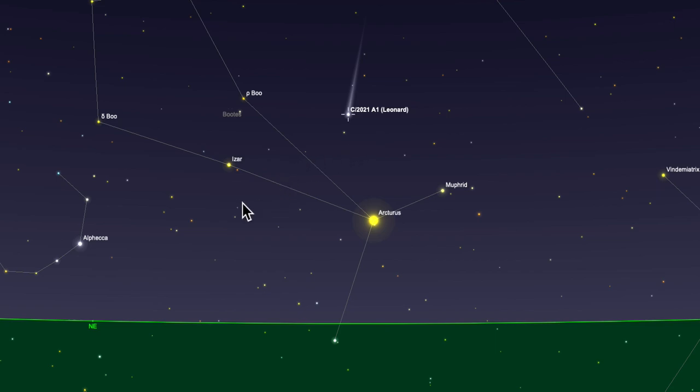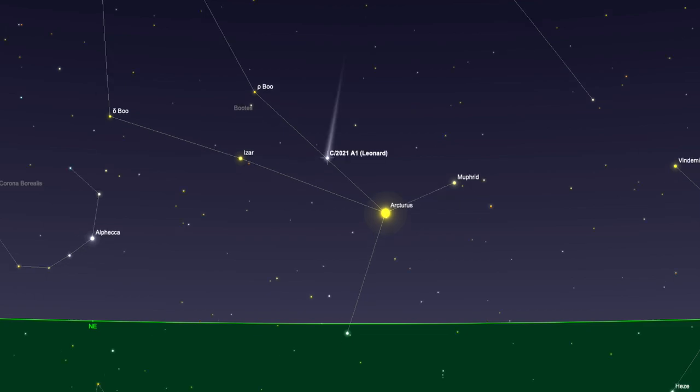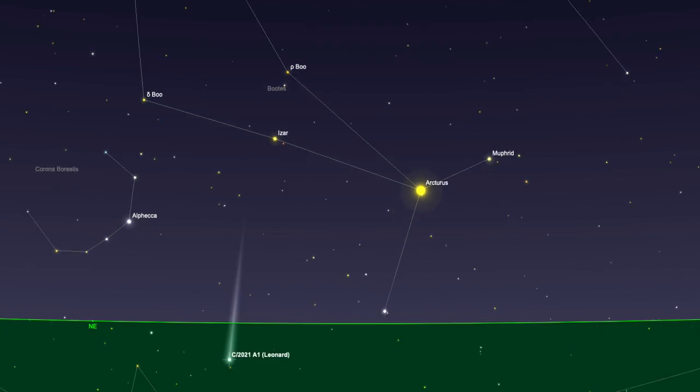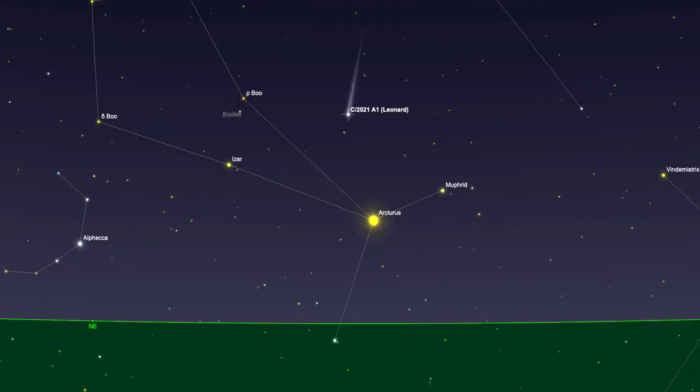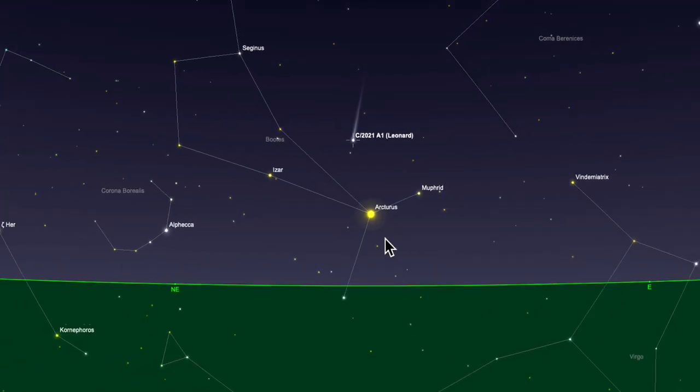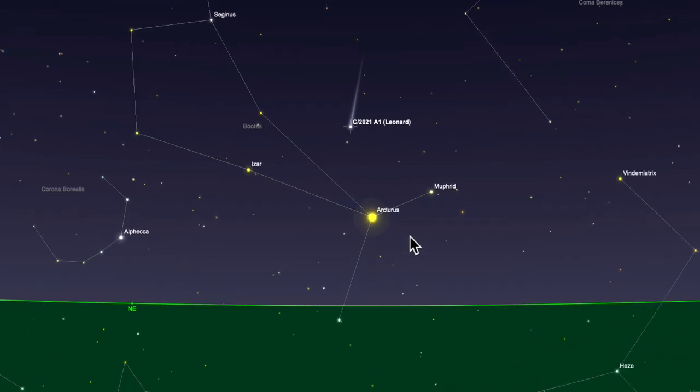This comet is traveling at quite a clip. It's predicted to reach perihelion — its closest approach to the sun — on the 3rd of January, so it will not stay in the same place. Let me show you that by advancing time: here we have the 5th of December, the 6th, 7th, 8th, 9th — and I hope you appreciate that the comet is changing its position relative to the background stars. Therefore this sky chart is only relevant for the next day or two. If you're looking for the comet in the days ahead, you're going to have to look up exactly where it is positioned, so just bear that in mind.